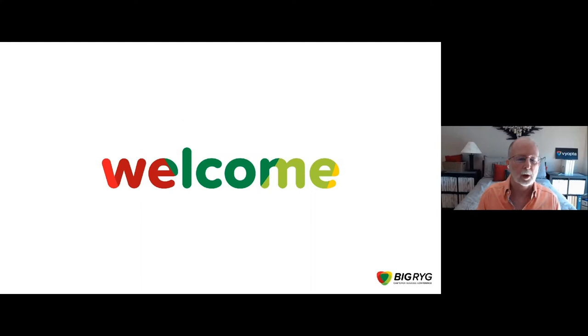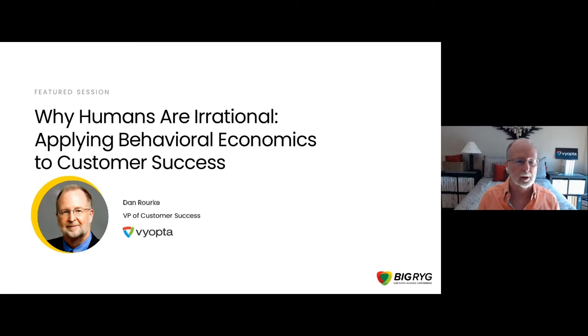Hello, and welcome to our session today at the Customer Success Conference. We're going to spend some time together talking about the science of behavioral economics and how that applies to the art of customer success, and making your customer success organization and operation more successful.